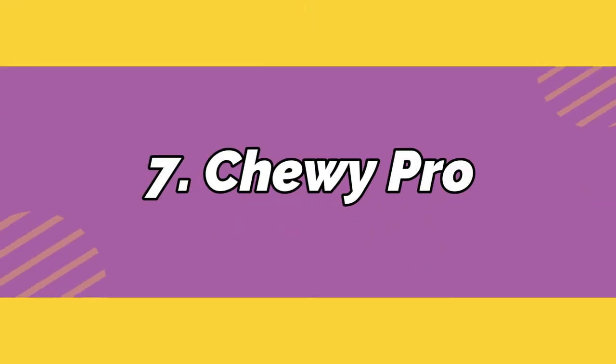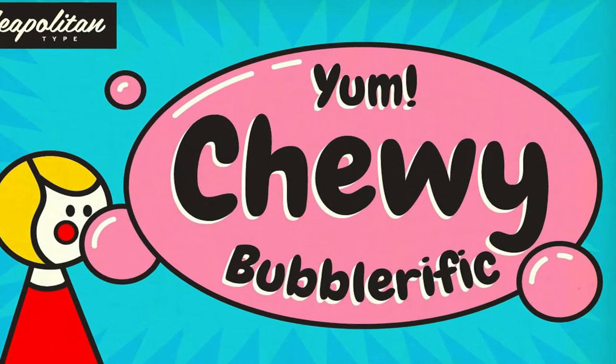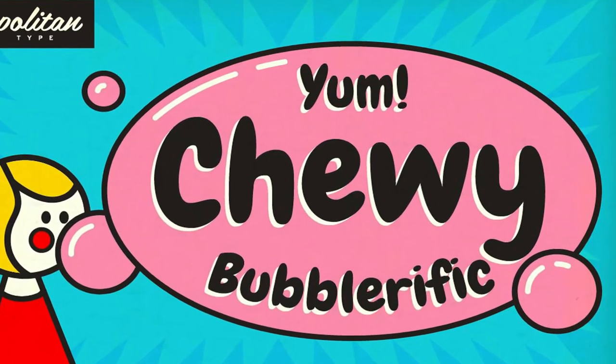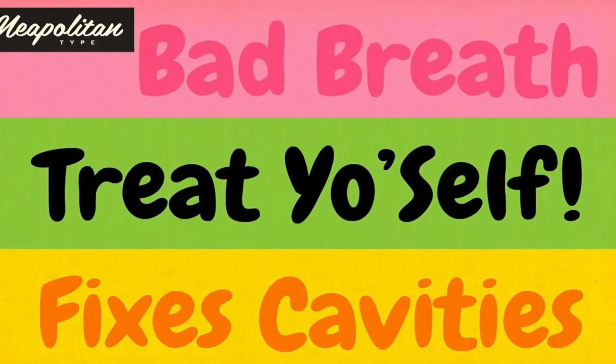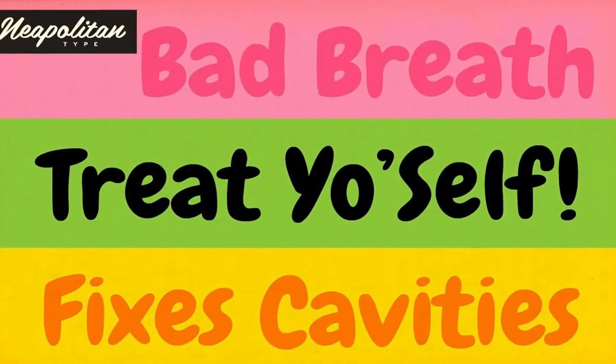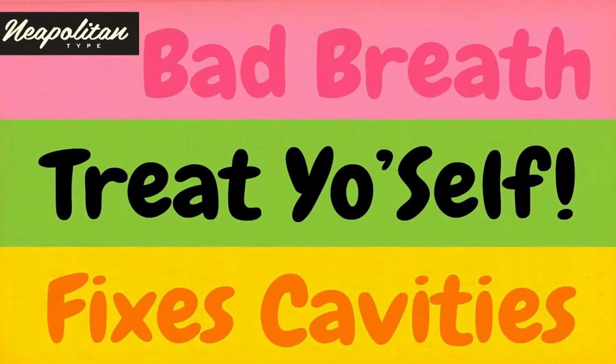Number 7: Chewy. Sink your teeth into this luscious sans-serif by Neapolitan type. With lots of alternative contextual characters as well as built-in ligatures, you'll love it in print or digital designs.